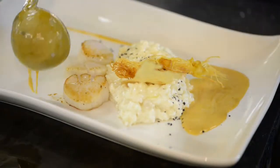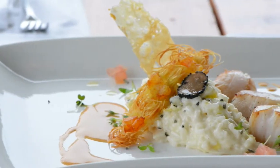The spicy part is the beurre blanc sauce, which is infused with curry. And on top of that, we do a parmesan chip and a kataifi prawn.